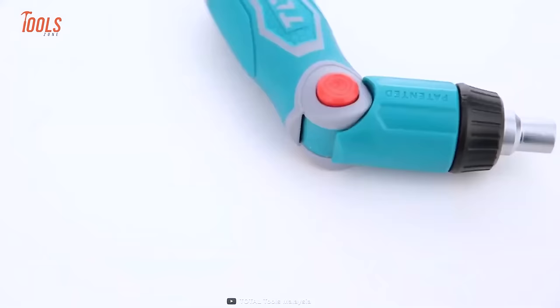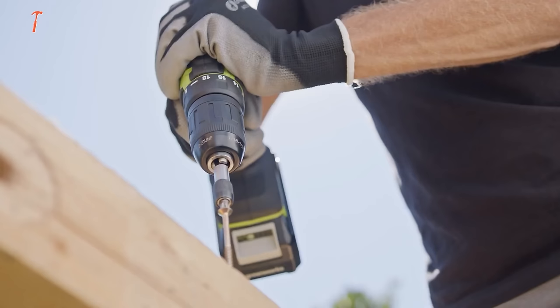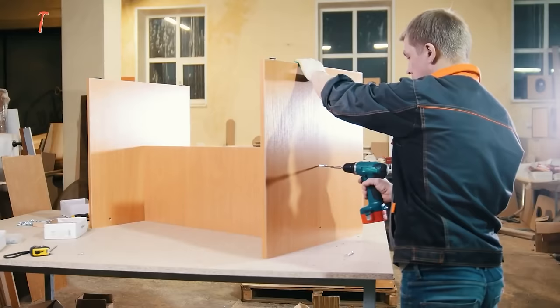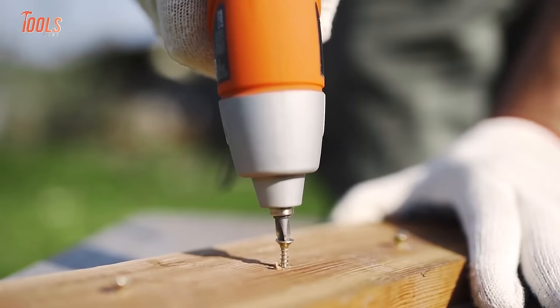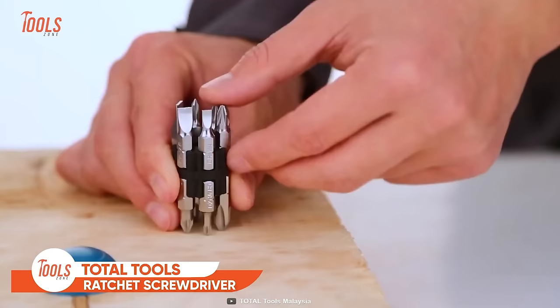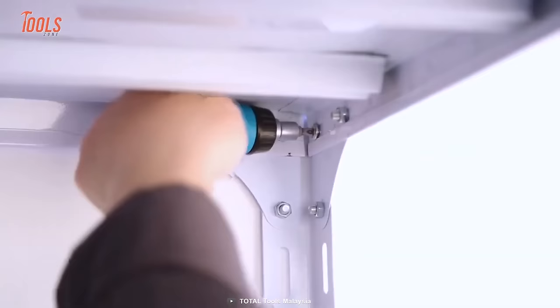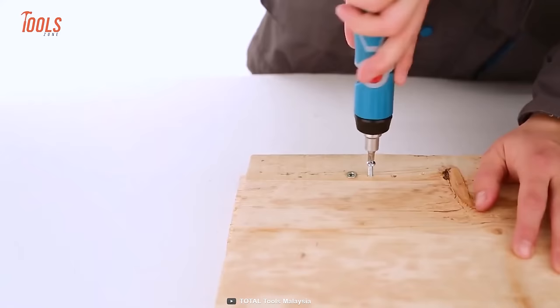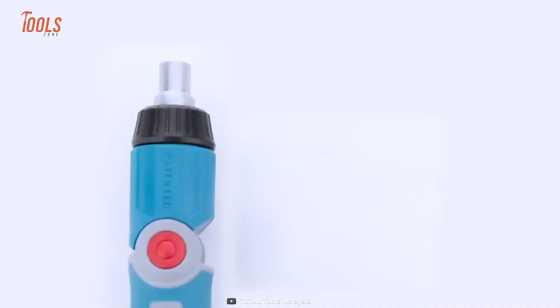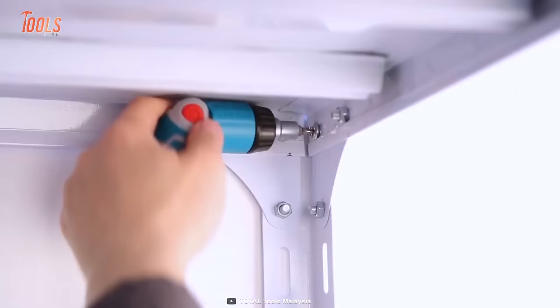Here's another screwdriver — the Total Tools Ratchet Screwdriver, which saves the day when your cordless screwdriver runs out of battery. This ultra-compact tool helps you get access to the toughest corners. With the onboard bit storage space, it always remains ready for action. It packs 13 different bits, so you can handle approximately all types of screws out there. You can even twist it for tackling those hidden screws.